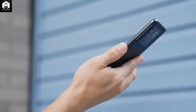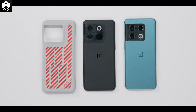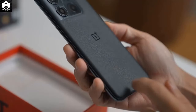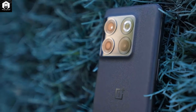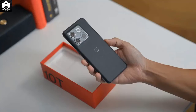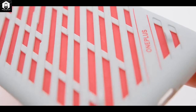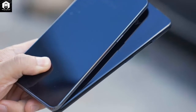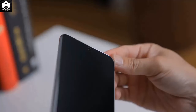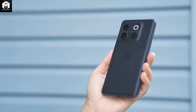Haptics on the 10T are tight and punchy, though on the default setting the keyboard feedback makes an audible ding that's very quiet but a little annoying; otherwise the physical feedback from the system is very good. One small note: a free protective case is included in the box in India only, with the rest of the world missing out. The phone also does not have an official IP rating for dust and water resistance, which is frustrating at this price.